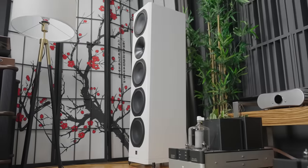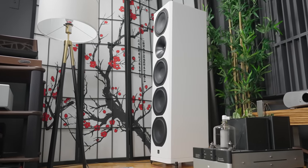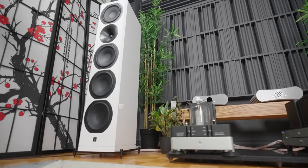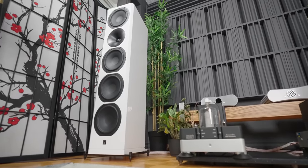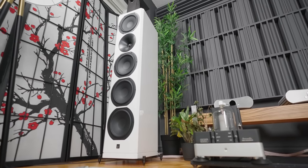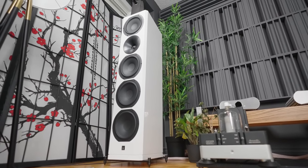Meet the Arendal 1723 THX speakers. These are a true giant in their class — I'm wearing this jacket because it is giving me the chills. This speaker is truly a high-end speaker in every regard possible, and it is nothing like the other affordable products I have reviewed on this channel. Arendal as a company has put a lot of time and effort into making a high-end product.